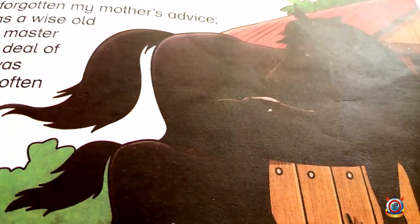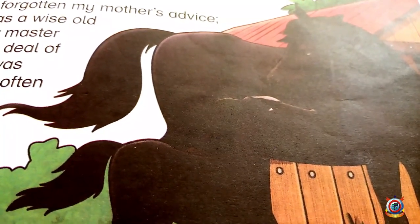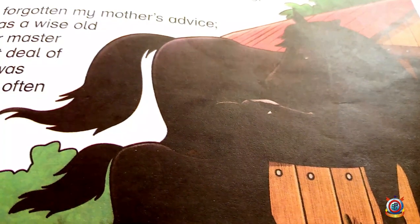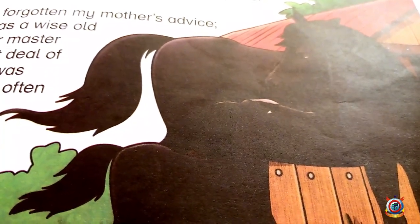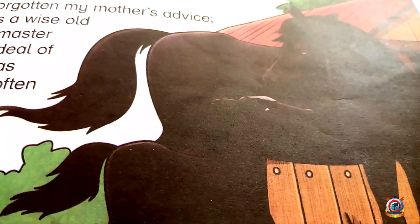Pony actually means baby horse — the small horse that is newborn is called a pony. So you can see that a pony is standing with his mother, the mare. Let's begin the story.